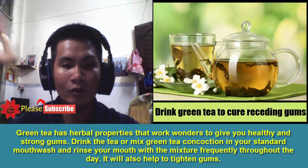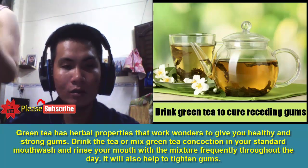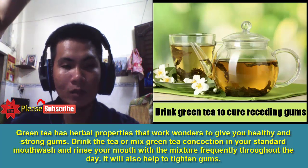6. Green Tea: Green tea has herbal properties that work wonders to give you healthy and strong gums. Drink the tea or mix green tea concoction in your standard mouthwash and rinse your mouth with the mixture frequently throughout the day. It will also help to tighten gums.